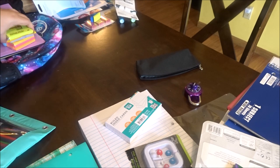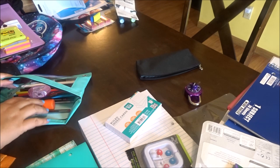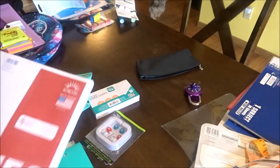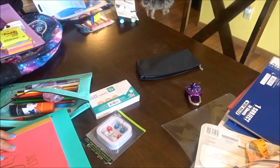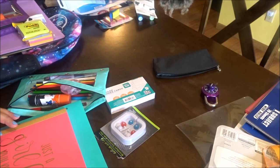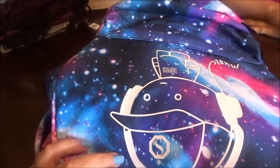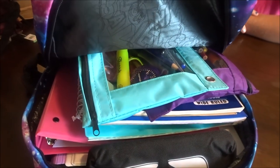Okay, and that goes in there, and then these go in her book bag — those were extra. Then I'll throw her highlighter in here too. She's got her highlighter in here, should be good. And then a pack of paper — she needed one pack of paper. She'll have to see what the teacher says about that. Okay guys, here's all of her stuff back, plus we got her post-it notes and stuff all done in there.